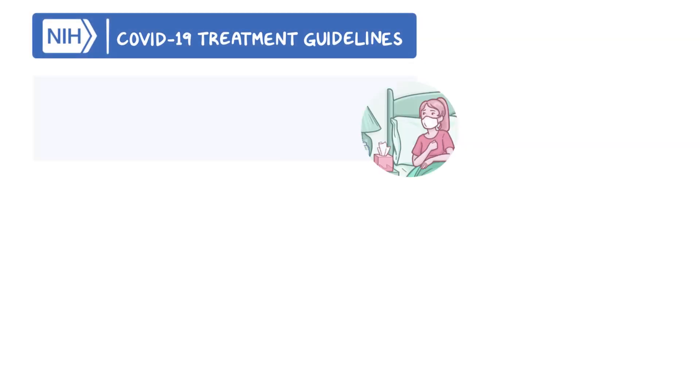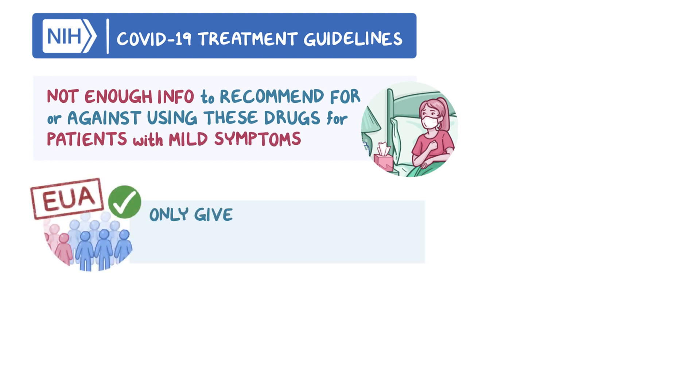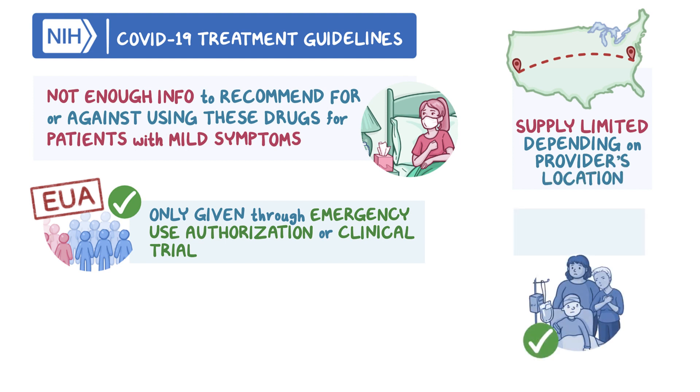To date, the NIH panel does not have enough information to make a recommendation for or against using these drugs for COVID-19 patients with mild symptoms, and these drugs can only be given through emergency use authorization or as part of a clinical trial. Drug supply may be limited depending on a provider's location, and administration should be prioritized for those with the highest risk.